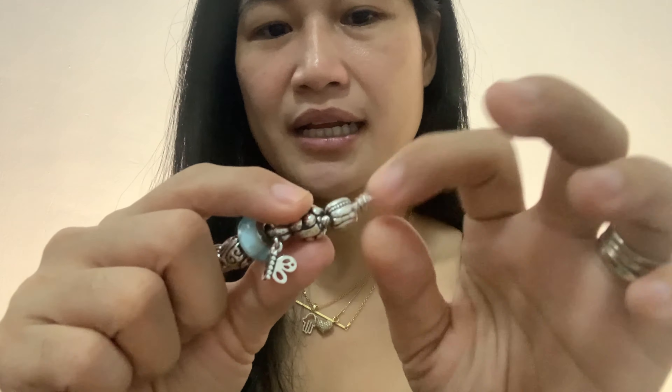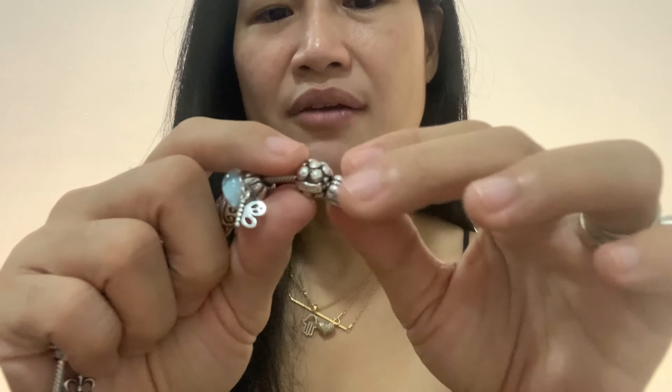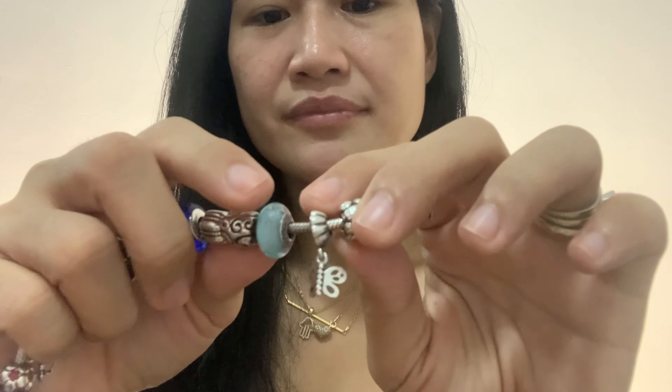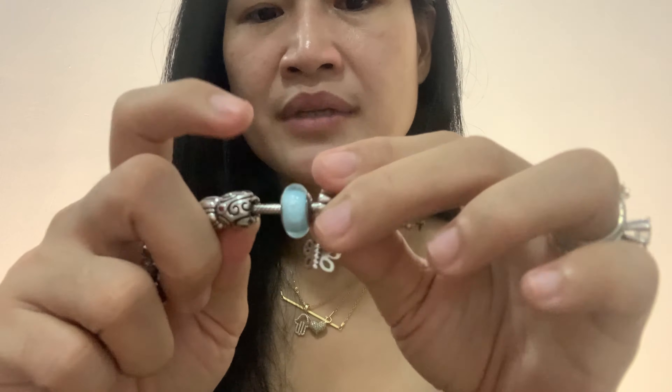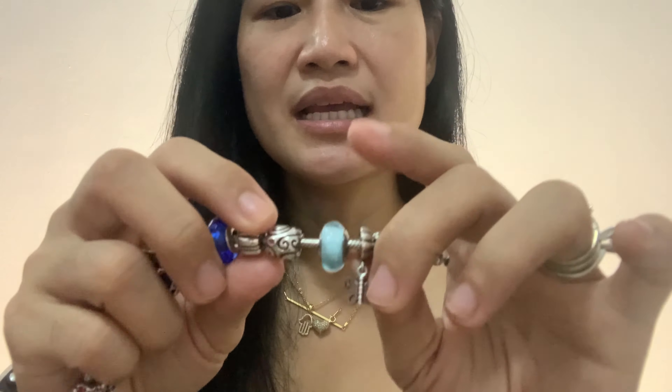The first thing I have here is this clip — I already forgot what it's called, but yeah, it's a clip. Next is a family charm. This was given to me on Valentine's Day. And then I have here a butterfly dangle. And then I have here a Murano bead.